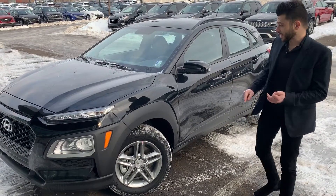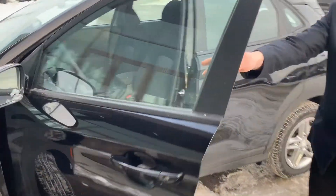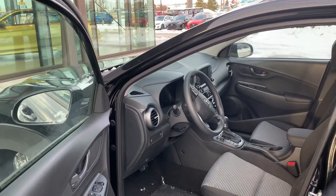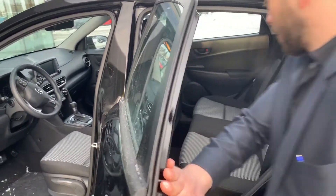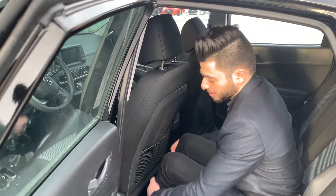Over here I can show you the interior — really nice black interior with this beautiful center dash. You have a touch screen and the backup camera. And over here in the back, you have a lot of room. Even I'm almost five feet and I still have lots of room back here.